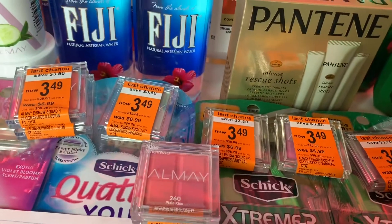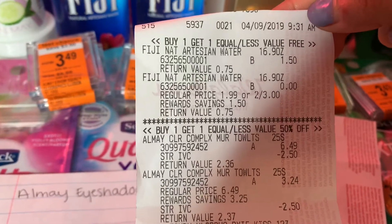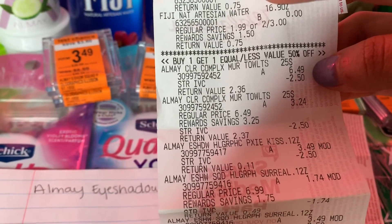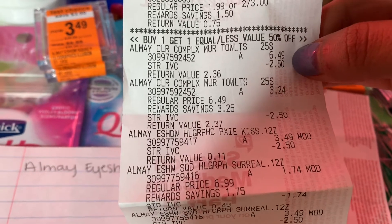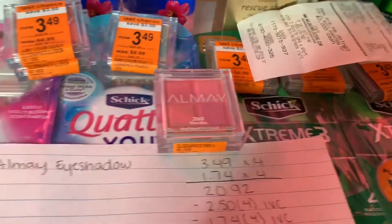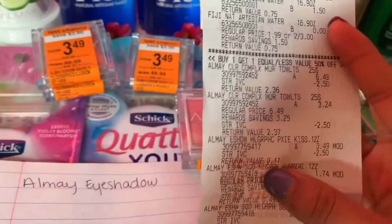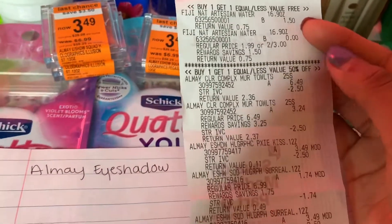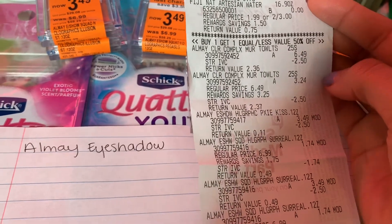Okay, let me show you the receipts. Here's the Fiji water at $1.50, buy one get one free. And the towelettes — oh wow, they're $6.49 here! I just realized — good thing I bought the same towelettes at a different store, because the two Walgreens are not even 10 minutes apart and they're more expensive at this one. Here it's $6.49 and at the other Walgreens it's $5.49. Good thing I only bought two at this store.